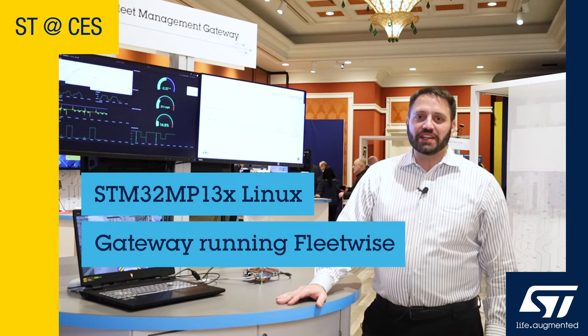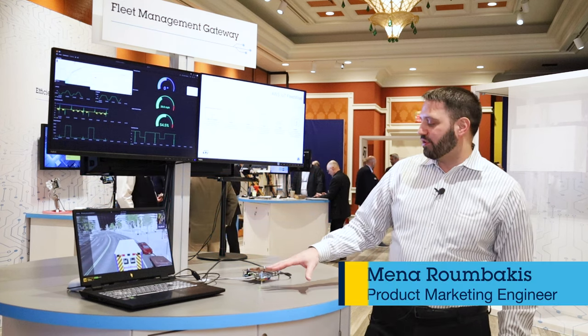Hello everyone, my name is Miener Mbakis. I'm an STM32 product marketing engineer and I'm here to talk to you about one of our latest devices, the STM32 MP135.